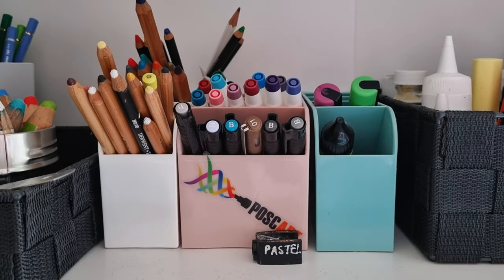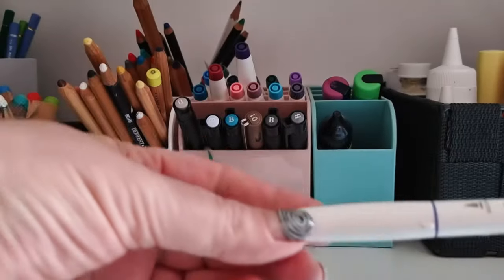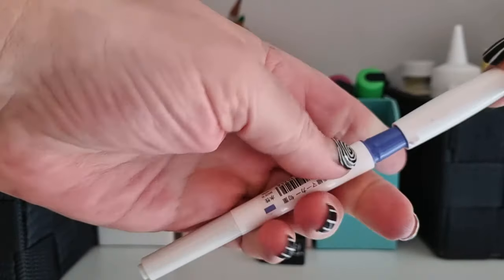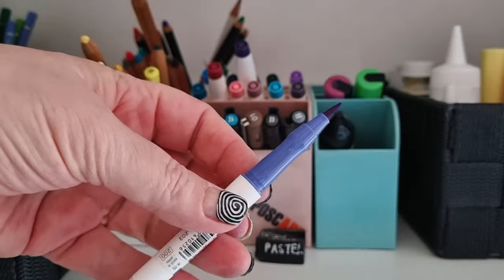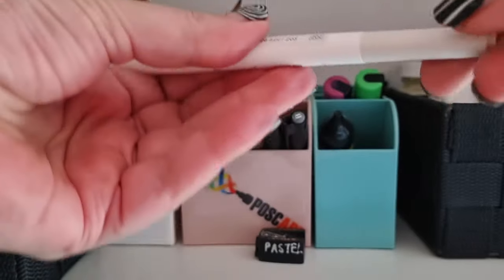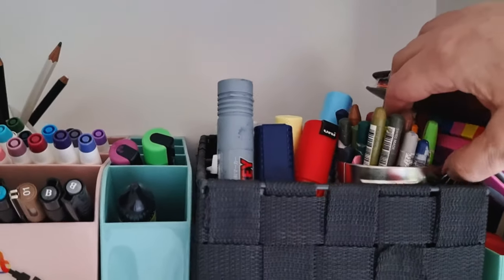Then we have sorted pencils, Poscas, and things we don't use that often like Pitt pastel pencils, other pencils I've bought to try out that haven't been so successful. And these Shikiyori markers — they're quite nice, they're Japanese and they come in the four distinct season colors of Japan.